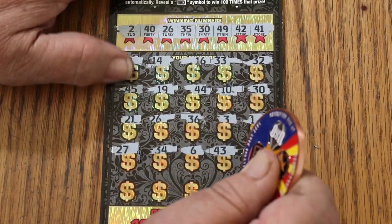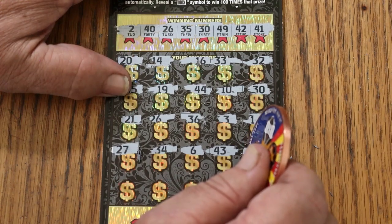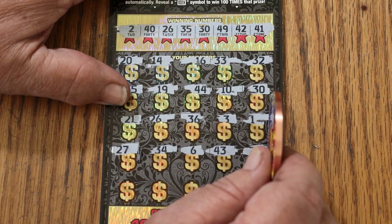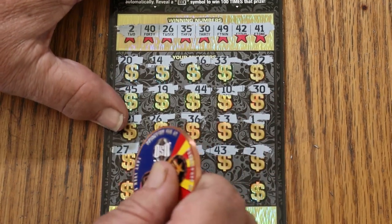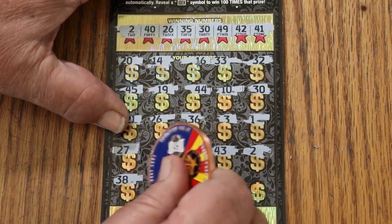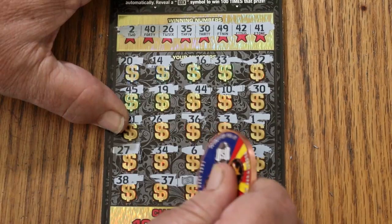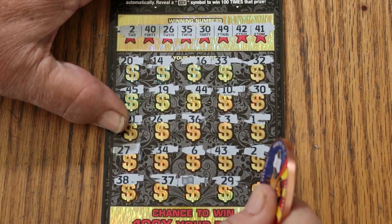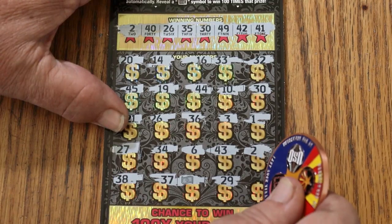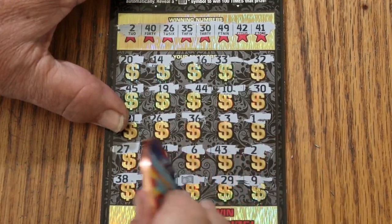We now have three matches. Scratching 38, 37 — a dollar bill symbol, so that's an instant win. Then 29 and 9. Okay, we've got multiples here.